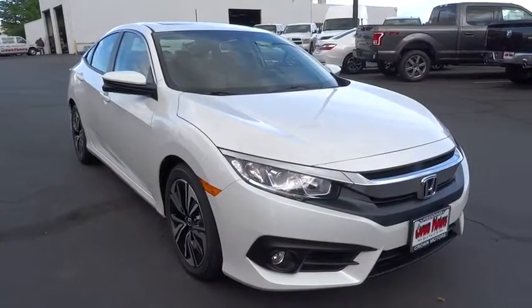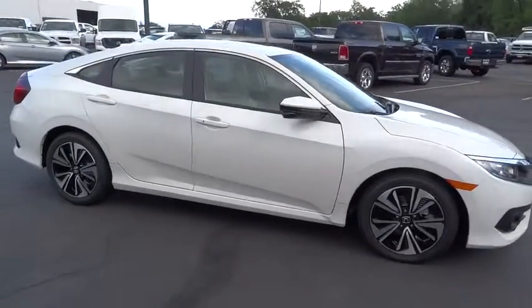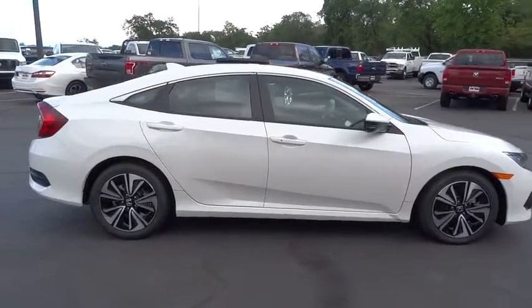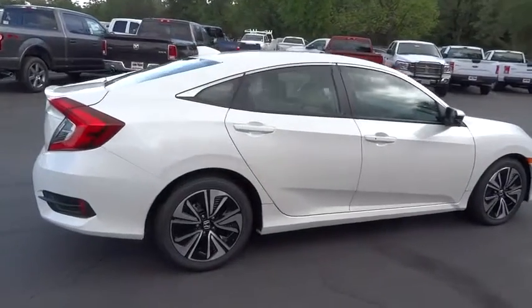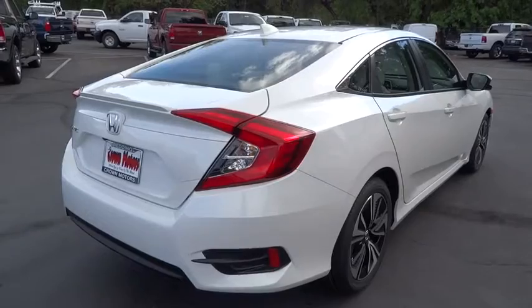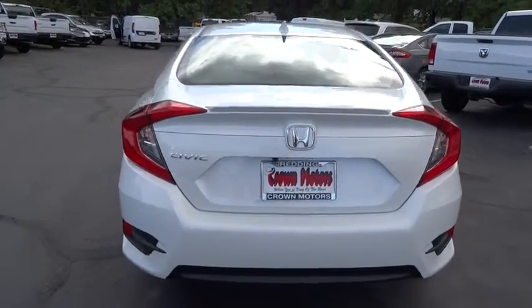2016 Honda Civic — practical, awesome gas mileage, and incredibly reliable. Here are some of this vehicle's great options: traction control, stability control, remote engine start, anti-lock braking system, power steering, air conditioning, cruise control, side airbag, and anti-theft security system.